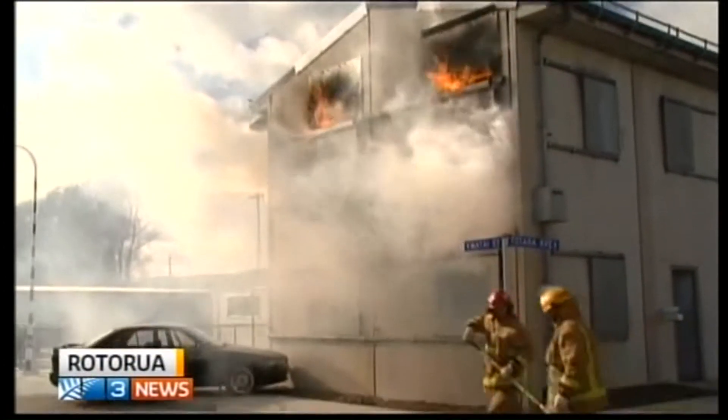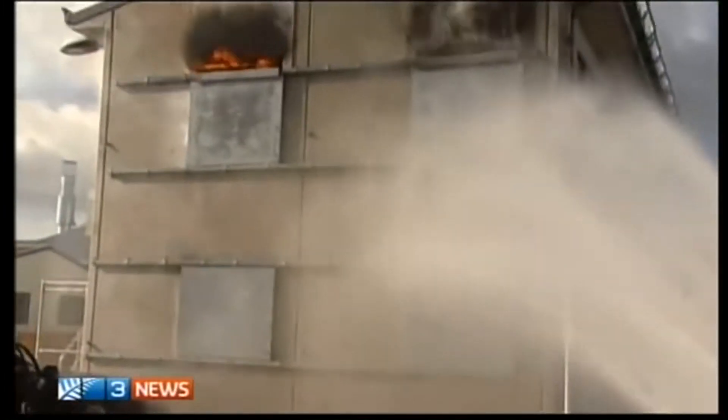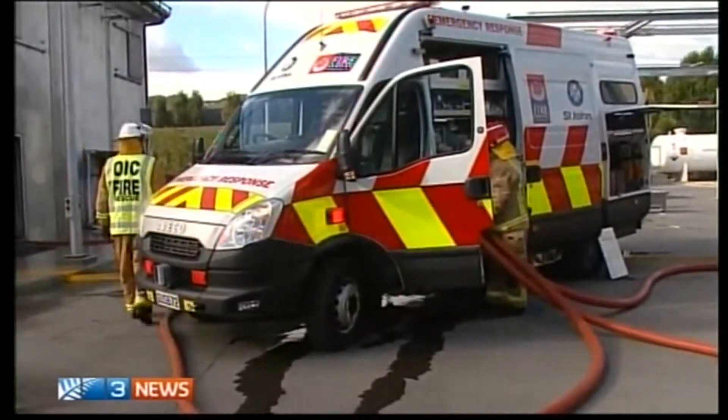For emergency call-outs in remote locations, the Fire Service is often first on the scene. Back-up from ambulance or helicopters can be more than an hour away. This combination fire appliance and medical vehicle aims to bridge that crucial time gap, providing a faster clinical response to areas where the Fire Service may have a resource closer than the nearest ambulance station.